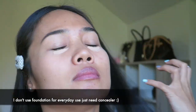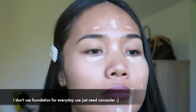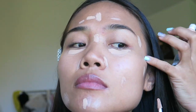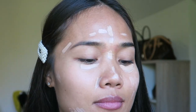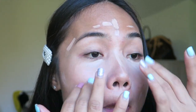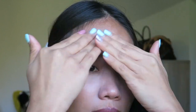First I'm going to conceal my under eyes, my imperfections, the t-zone, and my chin. I like to use my hand better than any sponge — it just spreads well using my hand.